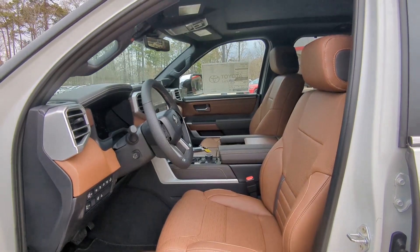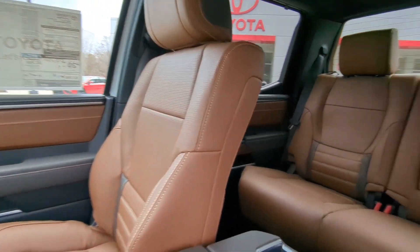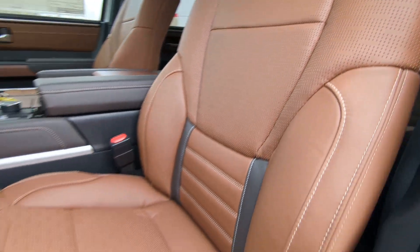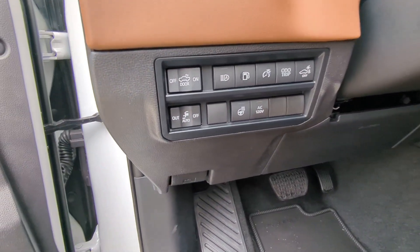These are just some of the great options this vehicle comes with: heated steering wheel, pre-collision system, intelligent auto on-off high beams, panoramic roof, lane departure warning, keyless entry, navigation system, sun and moonroof, premium sound system, and satellite radio.